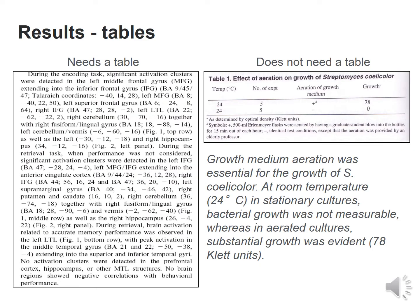These are some examples of results that require a table versus those that do not. On the left-hand side, the data is so extensive that it requires a table, whereas on the right-hand side, it really does not require one.